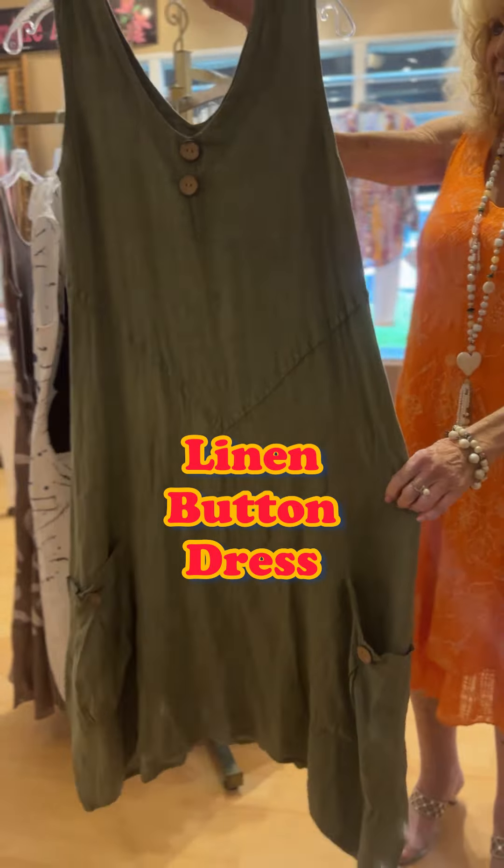Next we have the button dress — it's kind of a green olive color. It's got buttons down below on the pockets and buttons at the neckline. We've also got a really pretty pale pink linen version. These have been selling really well — we only have a couple left, but I will be getting more.